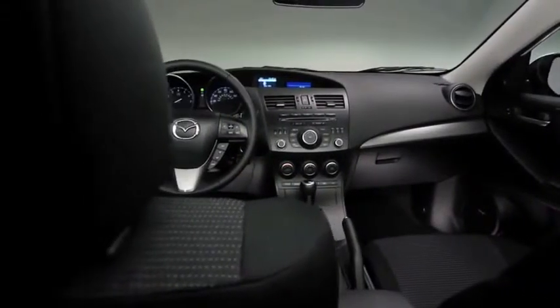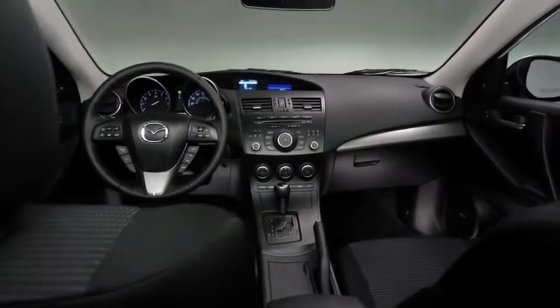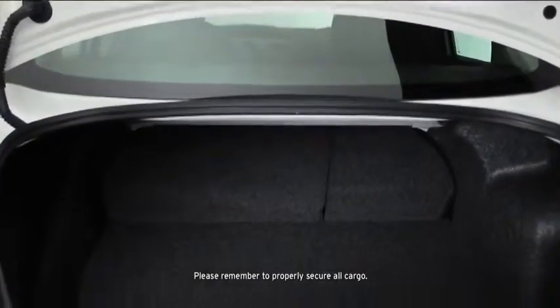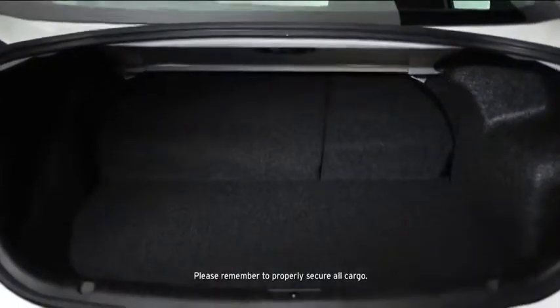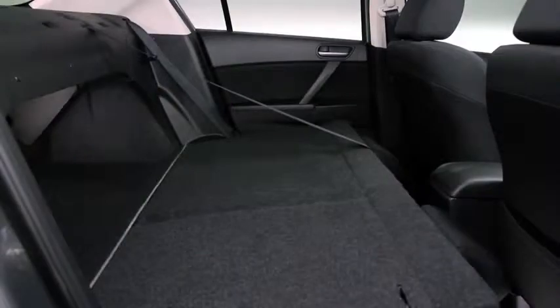Just because it's a compact sedan doesn't mean Mazda 3 has to hold back on spaciousness and convenience. You can take your friends and your cargo along for a ride thanks to the ample trunk space and 60-40 fold-down rear seating.